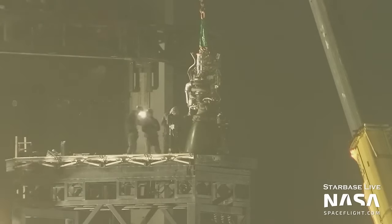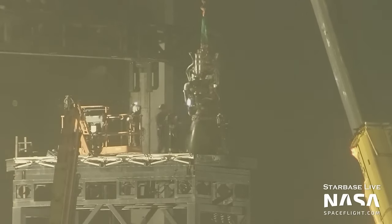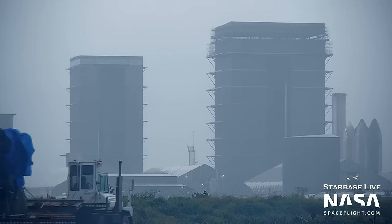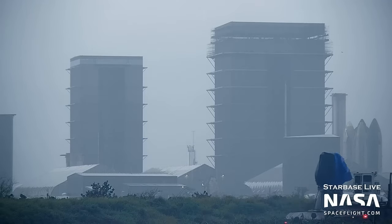During the downtime, a couple of Raptor 2 engines underneath Booster 7 — the Super Heavy booster currently slated to perform the orbital flight test — have been swapped out with brand new ones. It's not been confirmed whether the swaps were due to dodgy data in the wet dress rehearsal or because newer engines are simply available to be used.